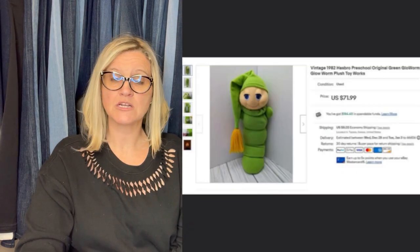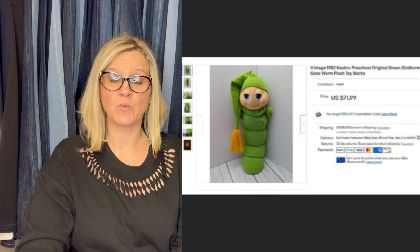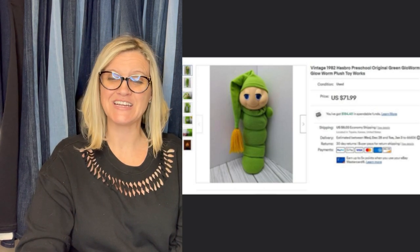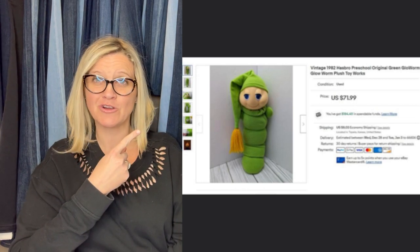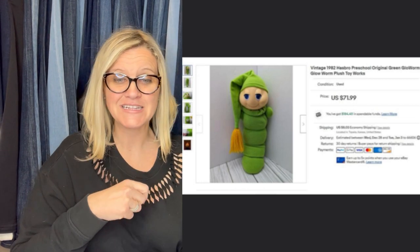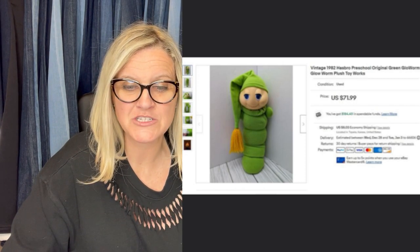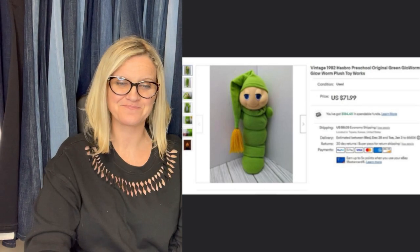Picked this up at a garage sale for $1 and bought a light bulb from Amazon to ensure it worked — total investment was $4. It sold for full asking price of $71.99. I'm pretty sure I had one of these as a kid — it's a Glow Worm from 1982, preschool original green glow worm plush toy, and it works. Anybody else have one as a kid?